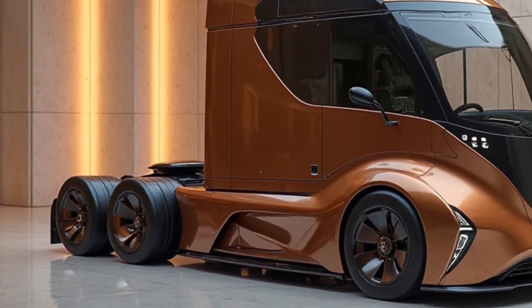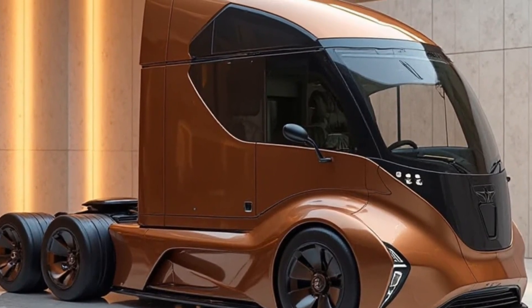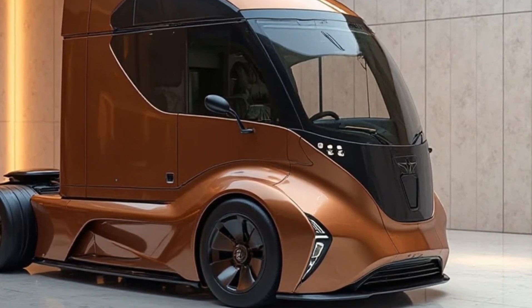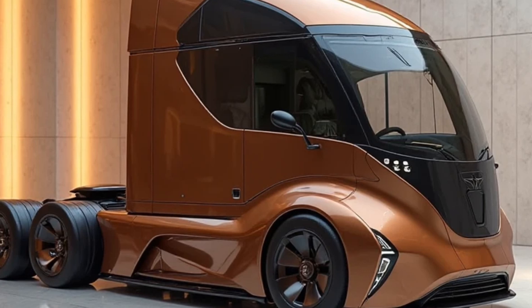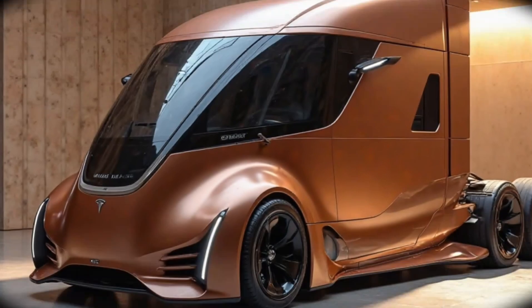So let's get into it. The Tesla Semi was first introduced in 2017, but now with years of refinement the 2026 model is here and it's better than ever. Tesla has taken everything they've learned from their passenger vehicles and applied it to the trucking world, creating a vehicle that's not only powerful but also efficient and cost-effective.